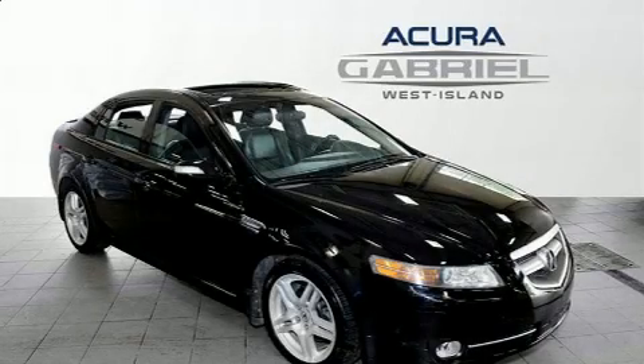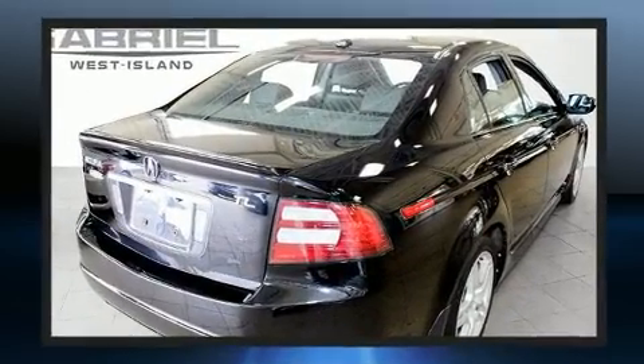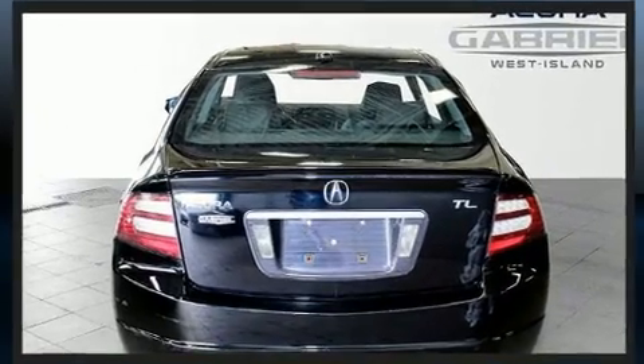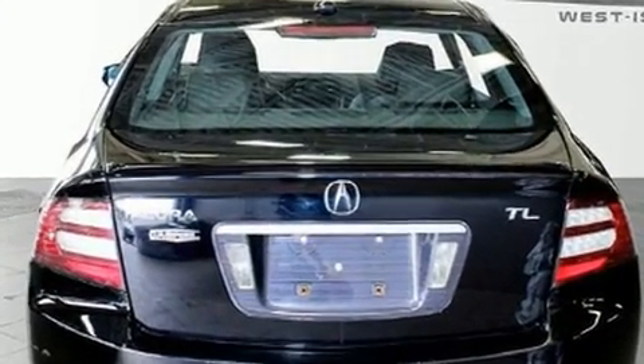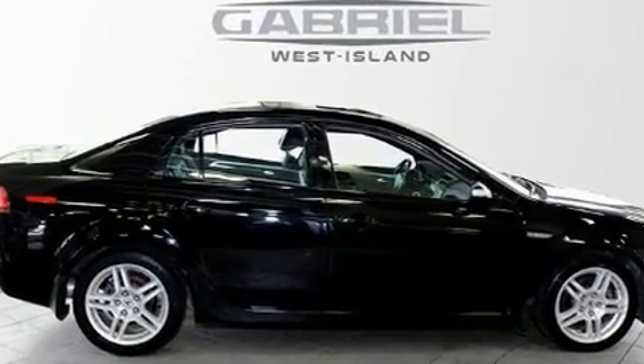Here's a great deal on a 2008 Acura TL. It features an automatic transmission, front-wheel drive, and a 3.2-liter six-cylinder engine. Acura prioritized practicality, efficiency, and style by including a tachometer and adjustable headrests in all seating positions.